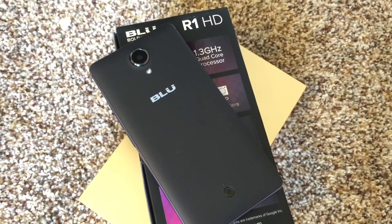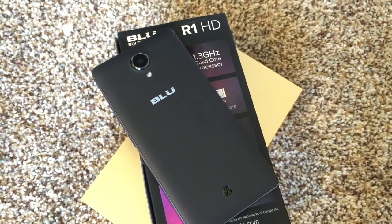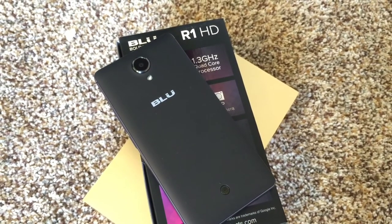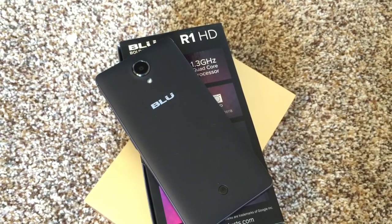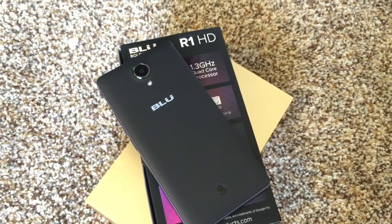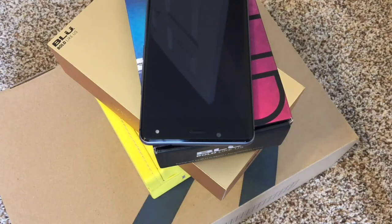As for the rear camera on the Blue R1 HD, the camera packs an 8 megapixel sensor with an f/2.0 aperture, autofocus, and an LED flash. This primary shooter will record video in up to 1080p resolution at 30 frames per second. Moving around to the front of the phone, the secondary camera houses a 5 megapixel sensor accompanied by an LED flash — something that the front-facing cameras on most of today's flagships don't have.